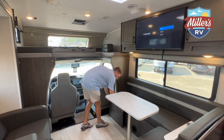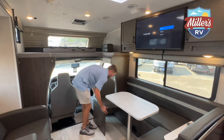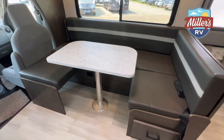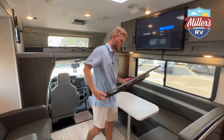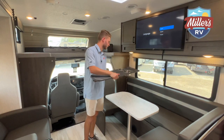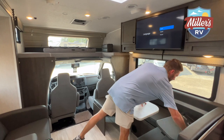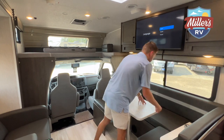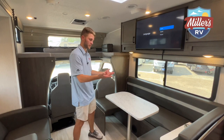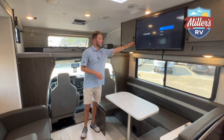The swivel seats add extra seating. You've also got an L-shaped dinette — you can leave it that way for more space, or pull it out into a U-shaped dinette for extra seating. It converts down into a bed as well. There's a clever attachment that slides out with cup holders and a flat surface, so when you're traveling down the road, the two or three people sitting at the dinette have cup holders so their drinks aren't flying everywhere.